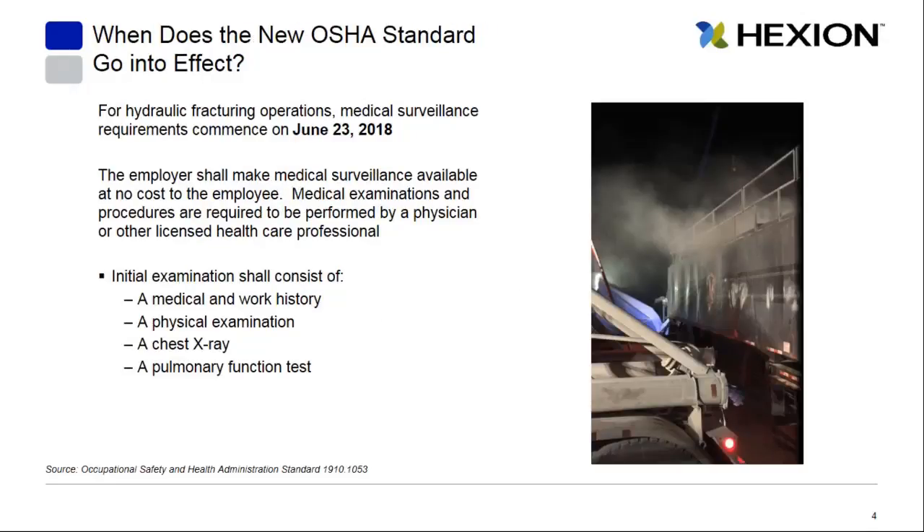This standard has been in effect for several industries already. For the hydraulic fracturing industry, the first phase goes into effect on June 23rd, 2018. This first phase outlines medical surveillance obligations, including an initial examination consisting of a medical and work history, a physical exam, a chest x-ray, and a pulmonary function test.